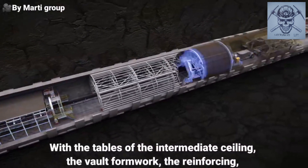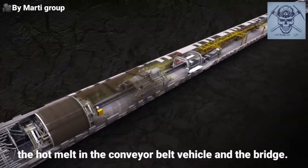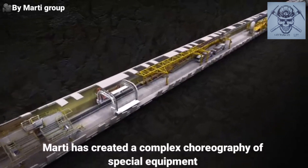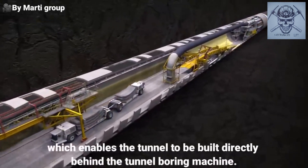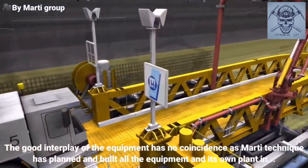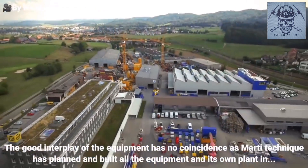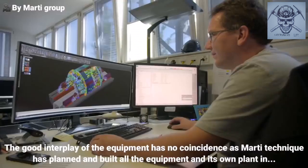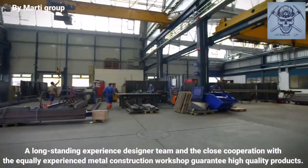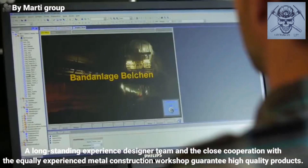With the tables of the intermediate ceiling, the vault formwork, the reinforcing, the hot melt in the conveyor belt vehicle and the bridge, Marti has created a complex choreography of special equipment which enables the tunnel to be built directly behind the tunnel boring machine. The good interplay of the equipment is no coincidence, as Marti Technik has planned and built all the equipment in its own plant in Mörsdorf. A long-standing, experienced designer team and a close cooperation with the equally experienced metal construction workshop guarantee high-quality products.